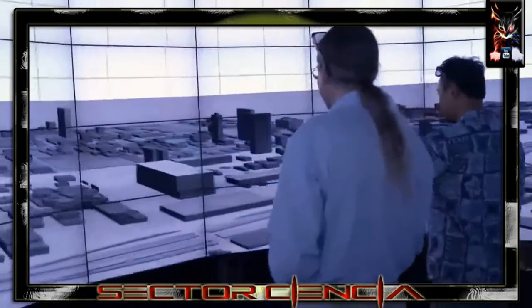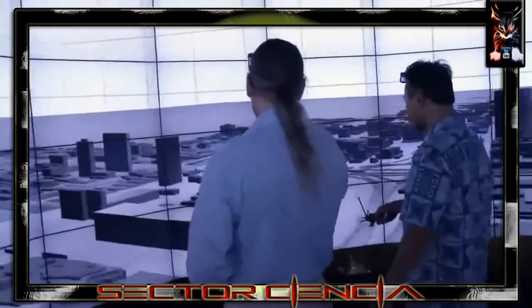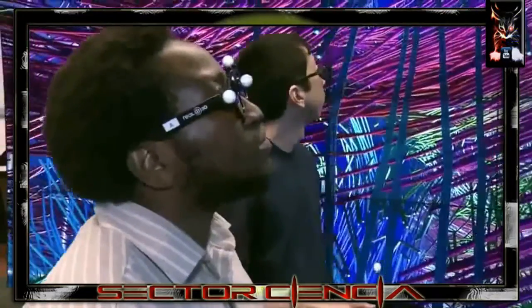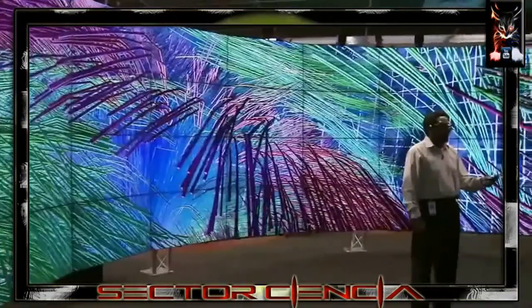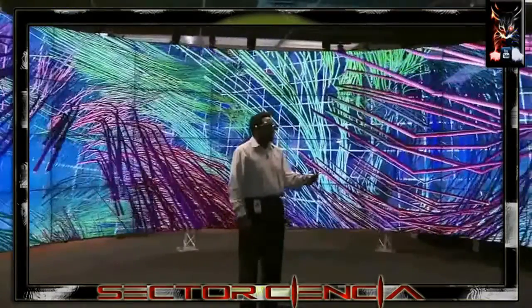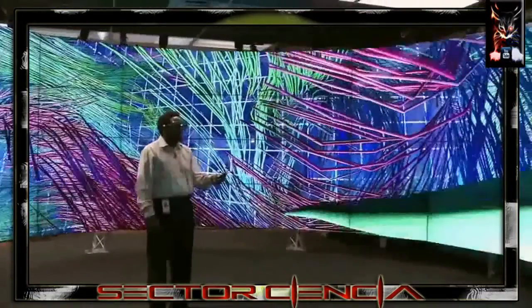We have an array of 72 LCD panels that are capable of displaying stereoscopic 3-D. It interfaces with 36 computers, and using a head tracker, the computer figures out what you're looking at and draws the correct computer graphics image onto the displays to create the illusion that objects appear to float in the room with you.